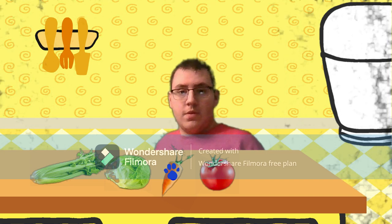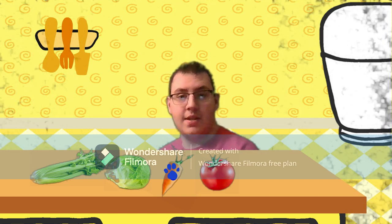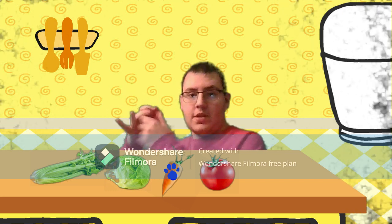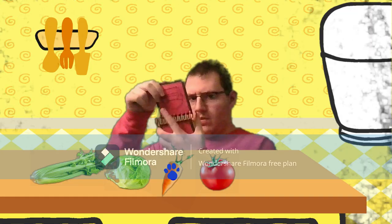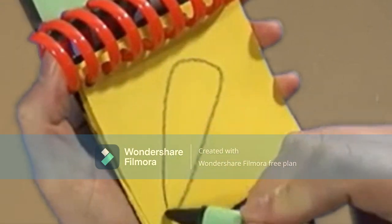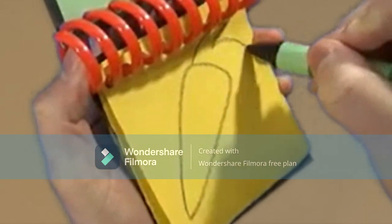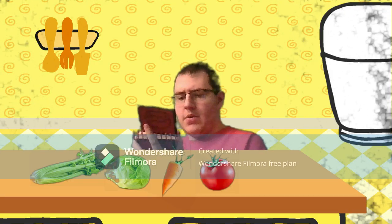Now what do we do? Notebook. We need our handy dandy notebook. Okay, so a long line like a triangle and then a squiggly line for the green stuff on top. And we have a carrot.